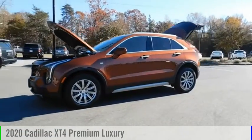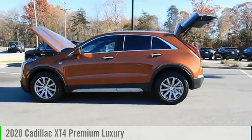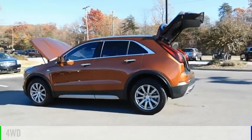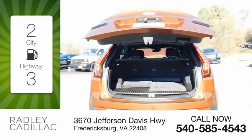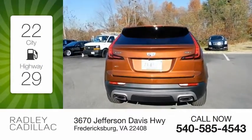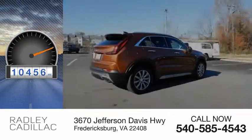You are going to love the 2020 Cadillac XT4. This vehicle is powered by a four-wheel drive, four-cylinder, 2.0 liter engine. Great fuel efficiency saves you money by requiring fewer trips to the gas station. This vehicle has less than 15,000 miles.